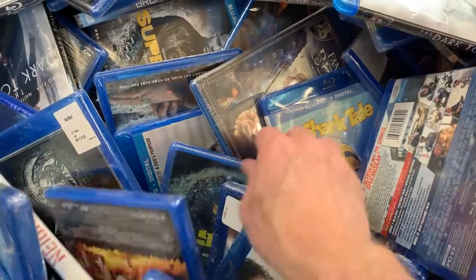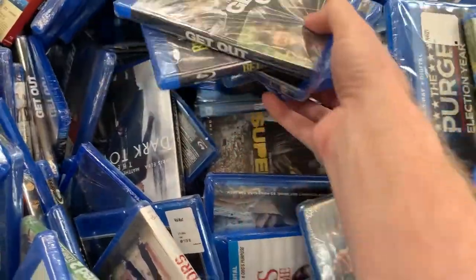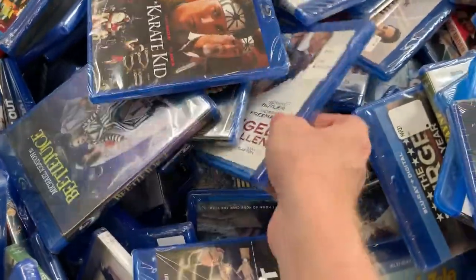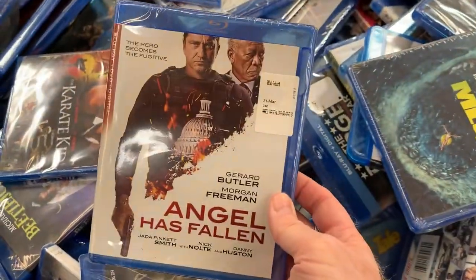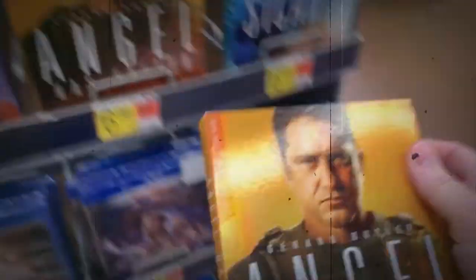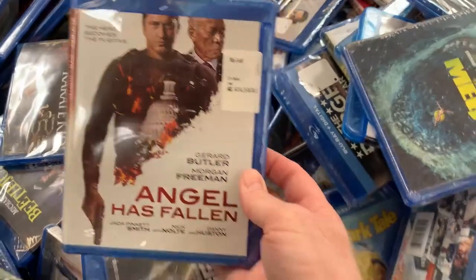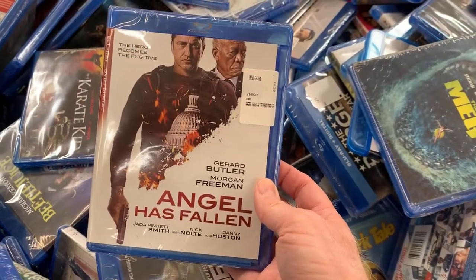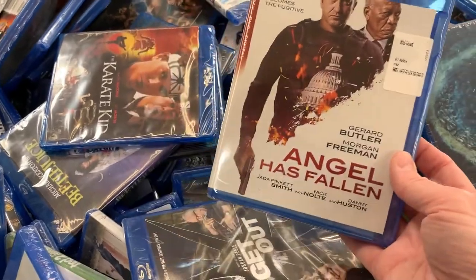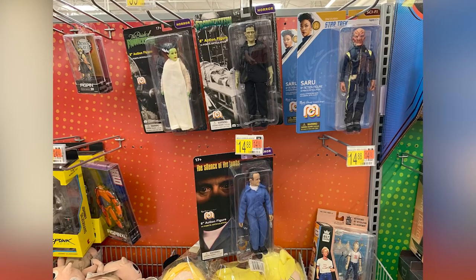What else we got in here? The Meg — I've not seen The Meg yet, so I don't know. You guys seen The Meg? Let me know. Wait a minute, what is this? Hang on — I've seen this before. Hey, Angel Has Fallen with a sweet gold slip cover! If I'm gonna get Angel Has Fallen, I'm gonna get the one with the sweet gold slip cover.